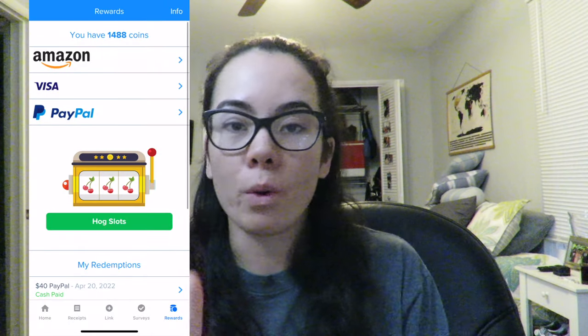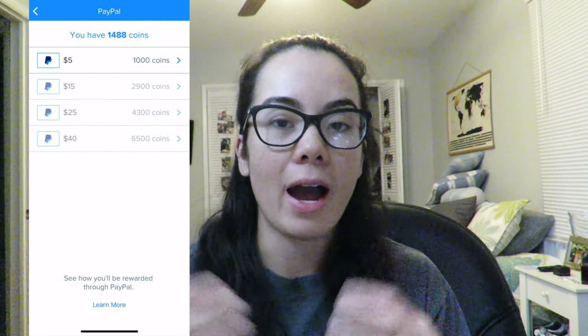If you redeem for $5, your coins are going to be worth less than if you redeem for a higher value — like the $40 redemption costs you fewer coins. So the longer you save your coins to redeem for cash, the more your points are going to be worth. I always wait to redeem for the highest cash value, which is $40. I have calculated that a receipt where I spend about $25 is going to be worth anywhere from five to six cents.